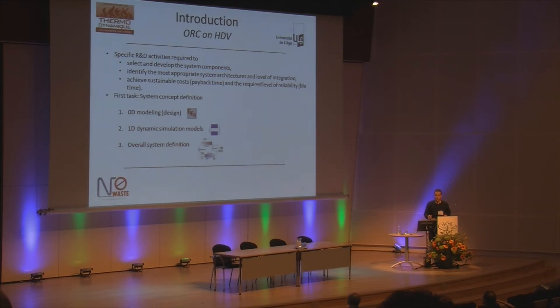In this project, the first task is system definition, done in three steps: first, to develop models to size and compare the performance of the different possible systems in 0D; then to simulate the most appropriate solution in a 1D dynamic simulation; and finally to define the overall system, including smaller components such as pipes and bypass valves.